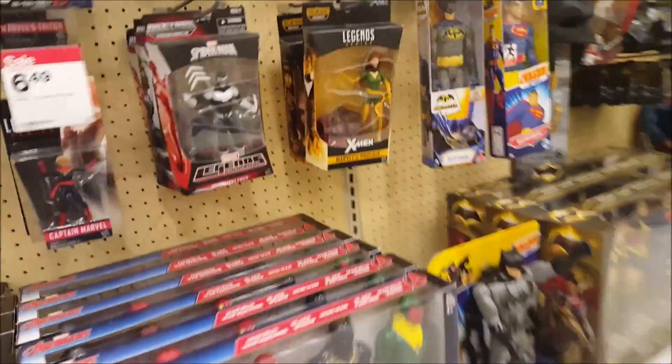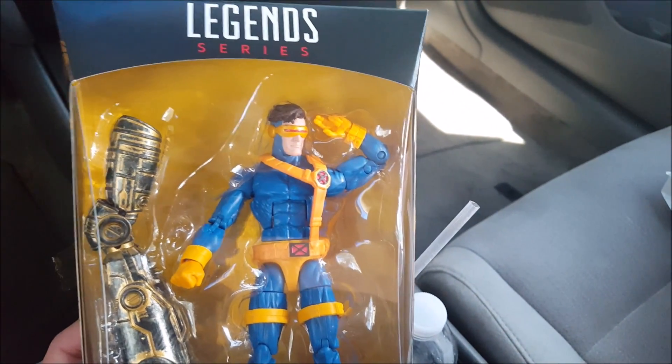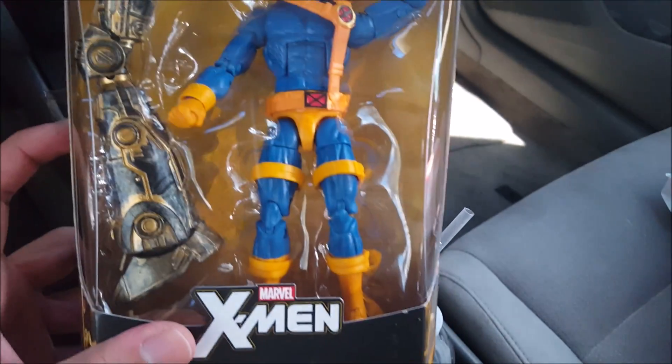I'm ready. Got the basket ready. Ready for the wave. Nothing on the shelf though. I'm back from another Target, looking for one more Cyclops and one more Colossus for my mint-on-card collection. I already got one to open, and these are for the mint on card.